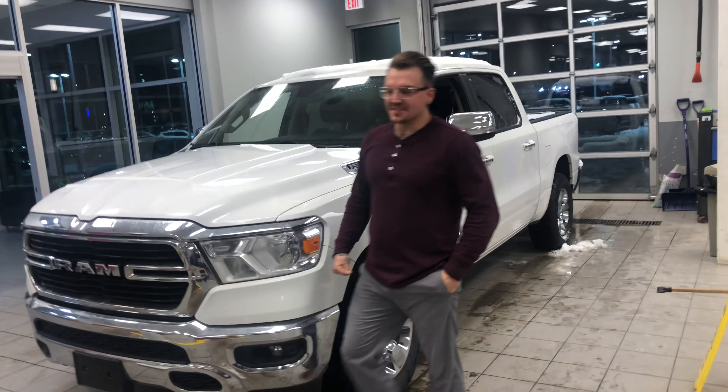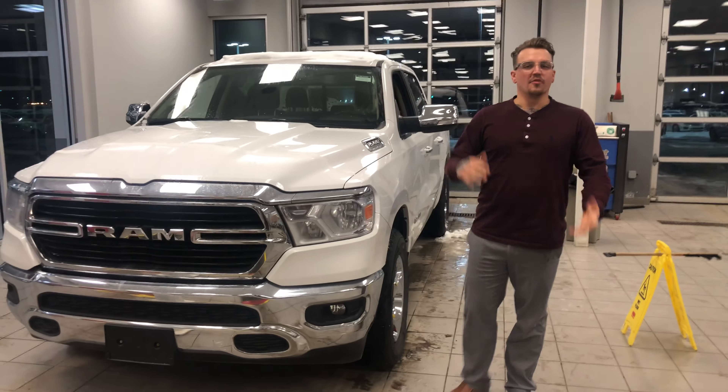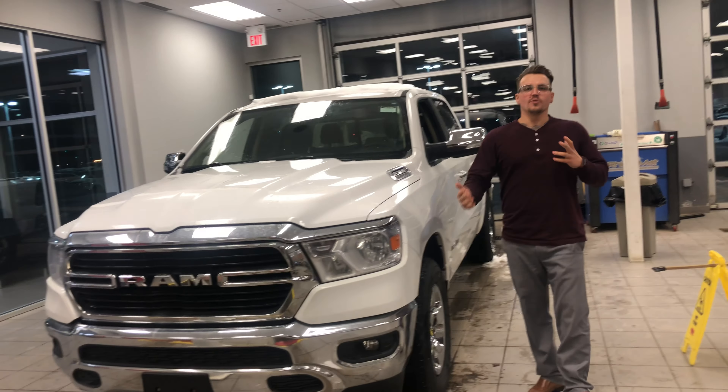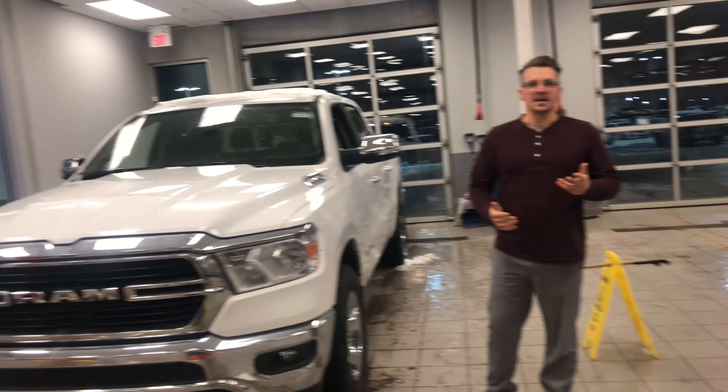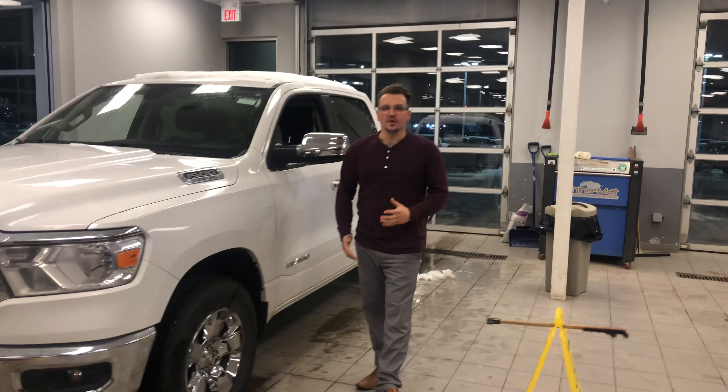Hey Kelly, Chris here again from LA Nissan. I know you were looking to get into a 2019 Titan Pro 4X for about $38,000 to $40,000. So I just wanted to show you, because you know where we stand on that, I wanted to show you another option that might be a little bit better for your budget.